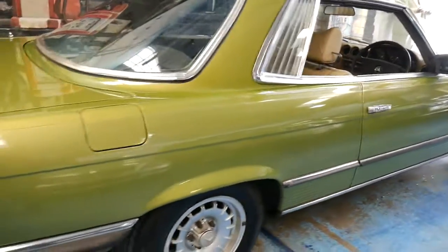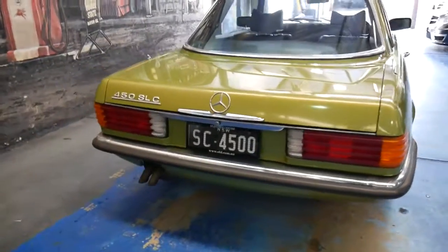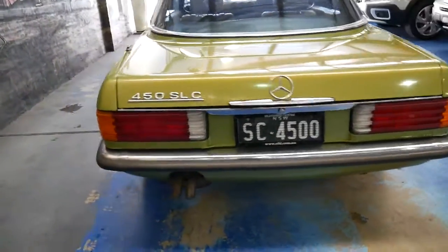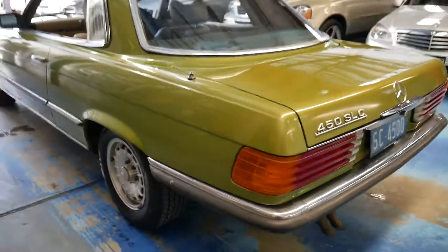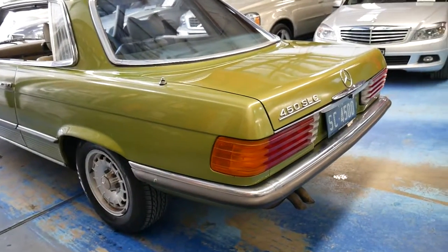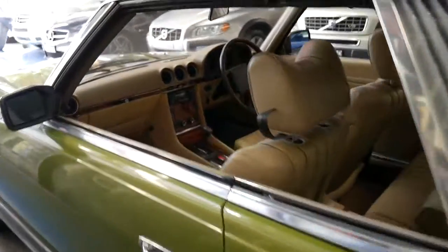The originality, as I said, and the fact that it's been maintained since new and looked after by the same technician for so long — there shouldn't be anything at all mechanically which needs to be spent on this car. We can certainly look at doing just a little bit with the paint and we'll go from there.